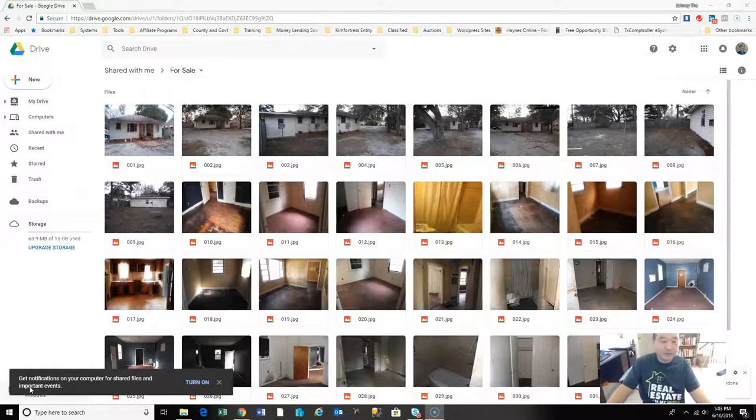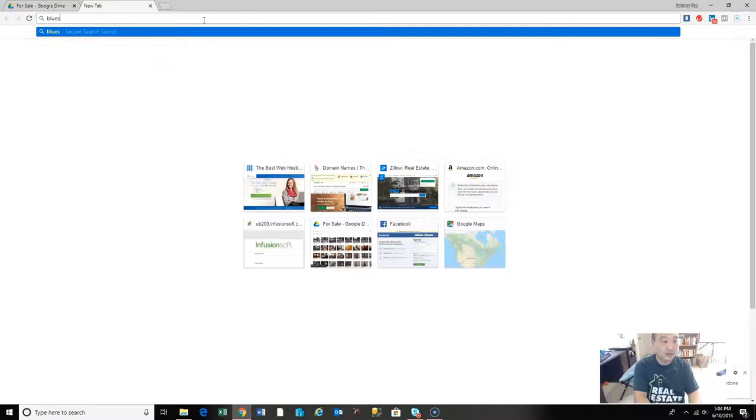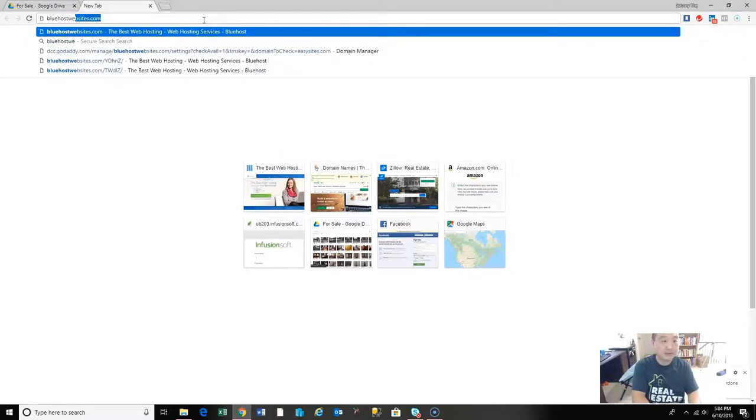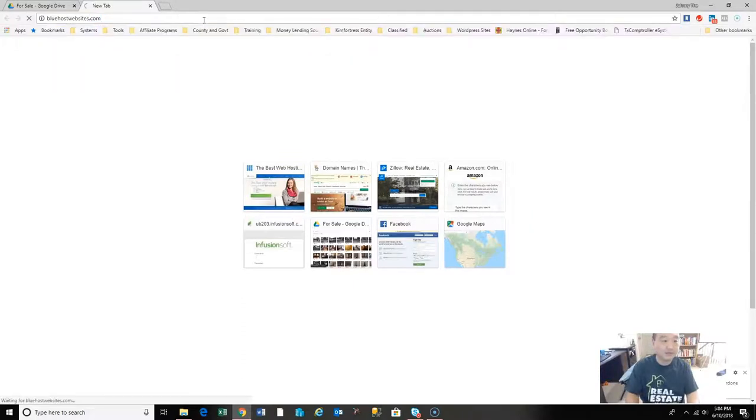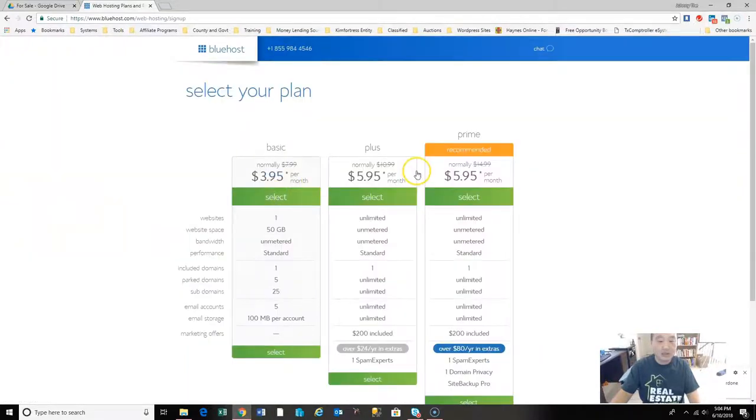The first thing we need to do is sign up for web hosting. Step number one is sign up for web hosting, so open up your tabs and go to Bluehost. Full disclosure, I am an affiliate here — I do get a couple bucks if you sign up this way — but it's a good way to support the channel and it gets you a good deal too. Click on 'Get Started.'